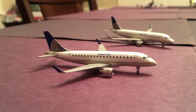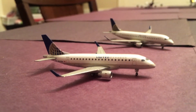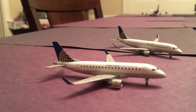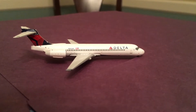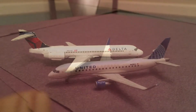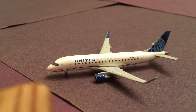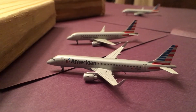Next we have a United Express Embraer 170. This guy is about to push back for Chicago O'Hare. And in the background there we have a United Express Embraer 175. Just sitting here we have a United Express Embraer 175, and this guy is going to be making a flight to Houston Continental.